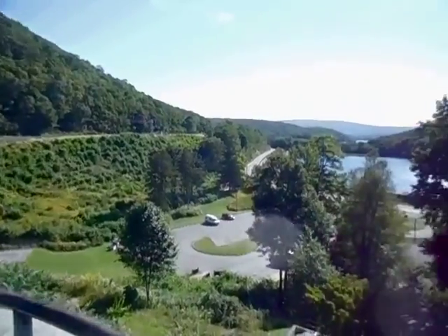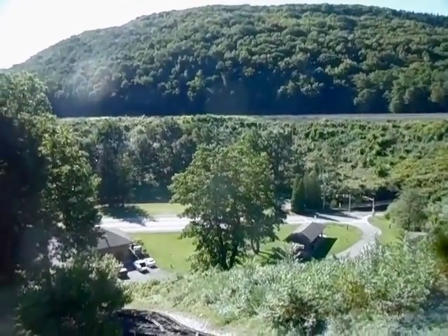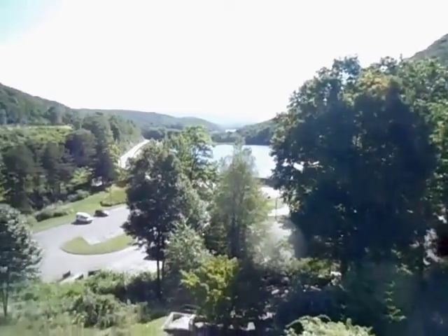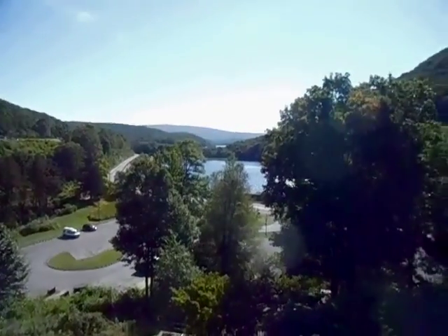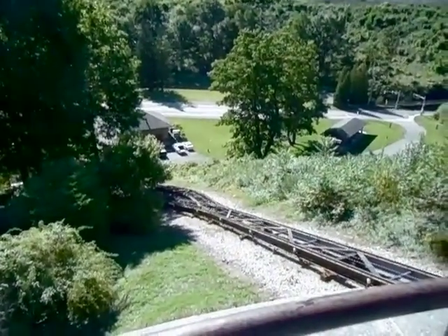Every year thousands of visitors come to watch trains go around the curve. At certain times it can be like a freeway for trains, although most of the time you can spend quite a while — up to a couple of hours — waiting for a train. In the early 1990s, the curve was updated, and a visitor center and incline plane, which you see here, was built.